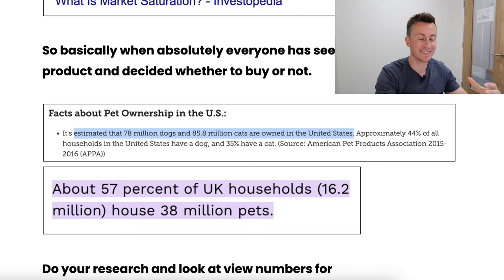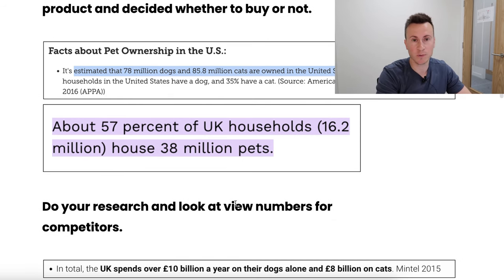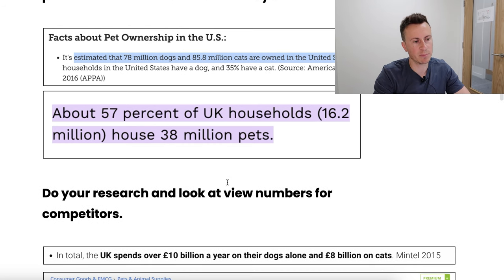For the pet niche to be truly saturated, you would need to see a significant number of advertisers selling the same thing with millions of views. If there are maybe half a dozen advertisers selling the same product and they each have in excess of a couple of million views, then there might be some argument for saturation. But in the seven years I've been dropshipping, I'm yet to see that truly happen with any particular dropshipping product.